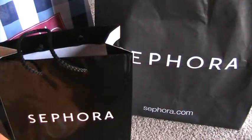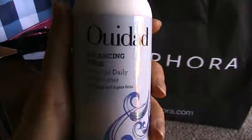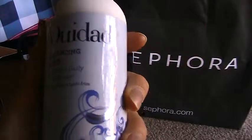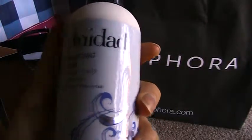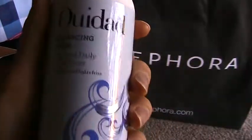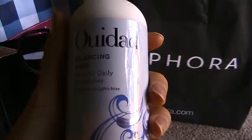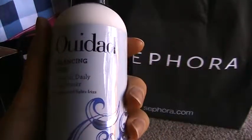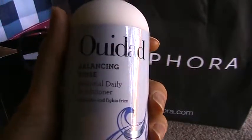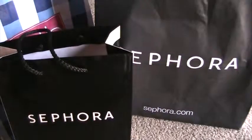While I was at Ulta I picked up another spare of my holy grail conditioner — WeDo's Balancing Rinse. I've used pretty much all the conditioners in the WeDo line and this is the only one that consistently works for me. I used to buy it at Sephora but Sephora doesn't carry it anymore. It's on their website but always out of stock. The only place I've consistently found it is Ulta.